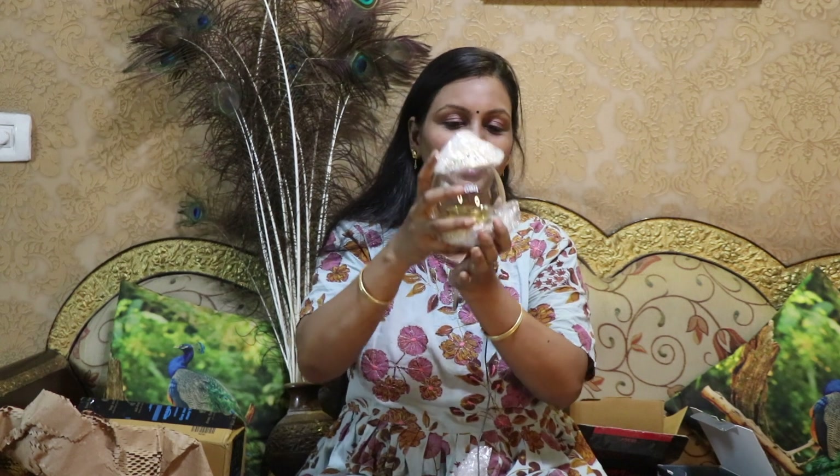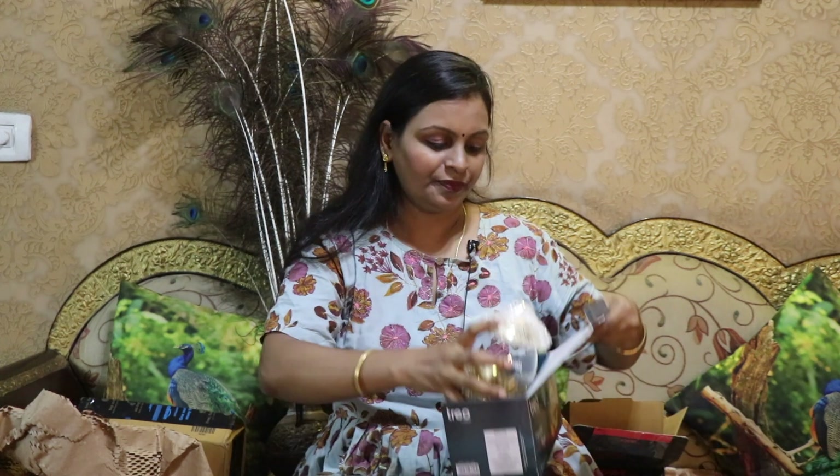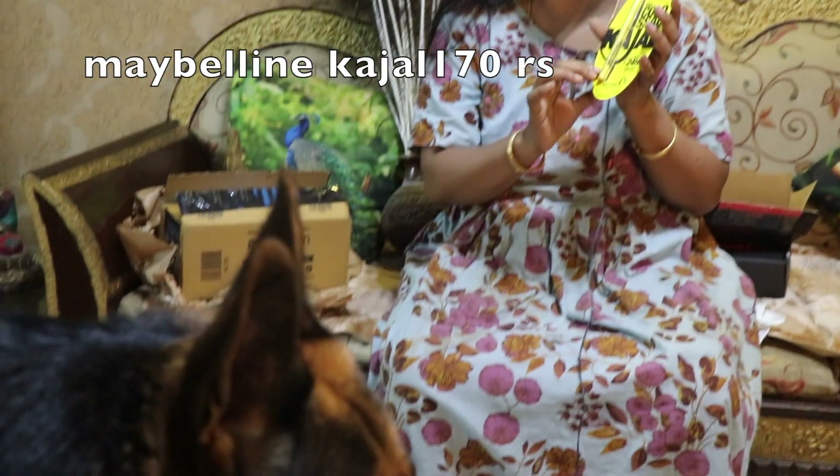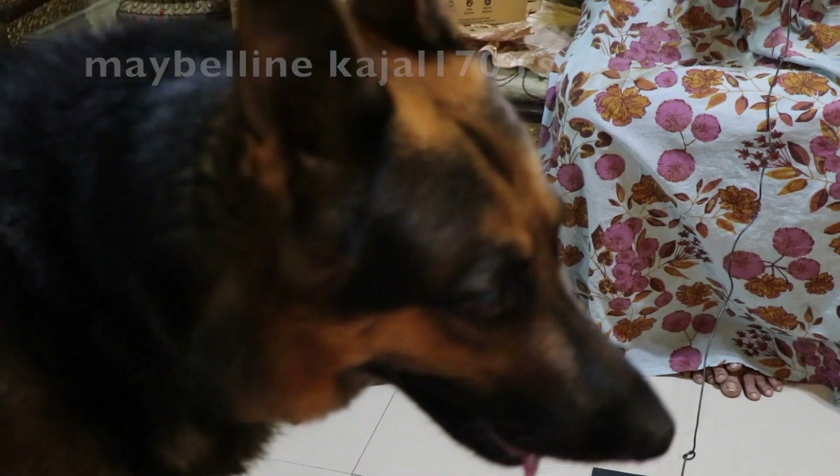This is a very strong glass. Next product — I missed this box. This is Maybelline 24 hours. If you have kajals, I will try a different brand. Sugar is very good. So this is the Maybelline. I am going to use this.